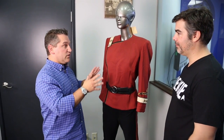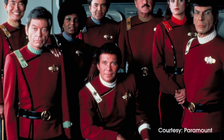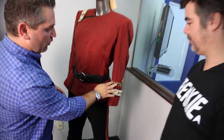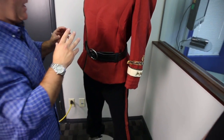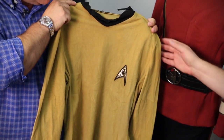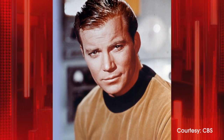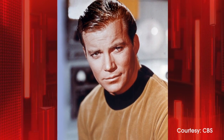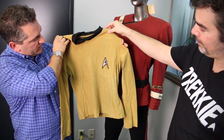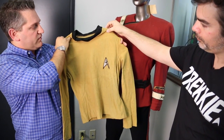This is actually the original uniform worn by William Shatner — that's Kirk — in The Wrath of Khan, which was the second movie. It's called The Monster Maroon. As you can see, it's obviously a little bit worn, but this is the original stuff that was utilized and worn on camera. This was the original series shirt worn by Captain Kirk. It was definitely on screen and utilized by him. And it's amazing how small William Shatner used to be. It's a really cool piece of Star Trek history.